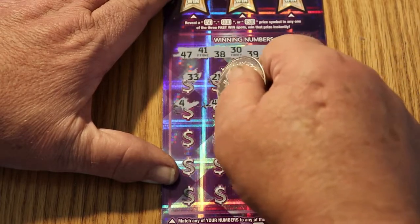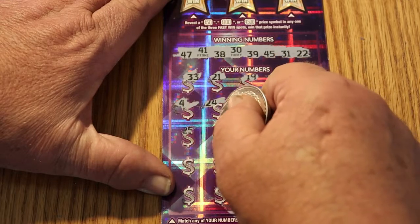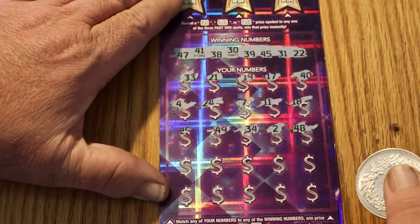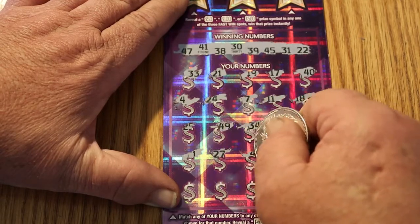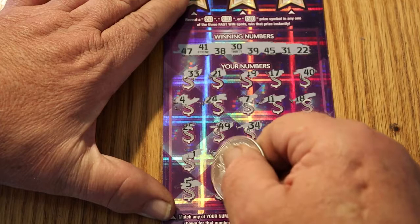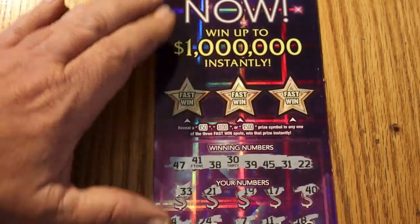Continuing ticket 002: 40, 4, 24, 7, 11, 18, 25, 49, 34, 2, 48, 1, 27, 42, 28, 43, 5, 12, 20, 6, and 14. Nothing on the bottom.